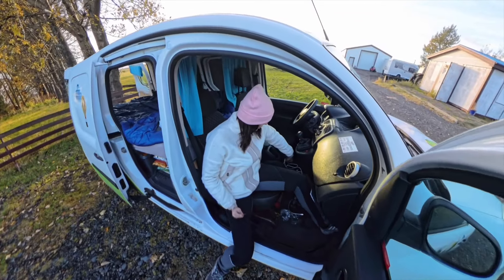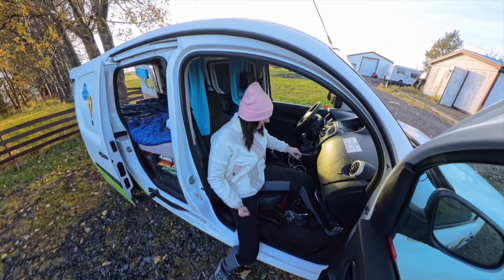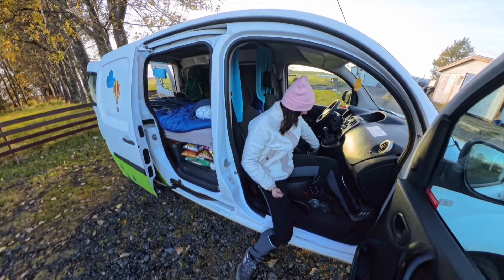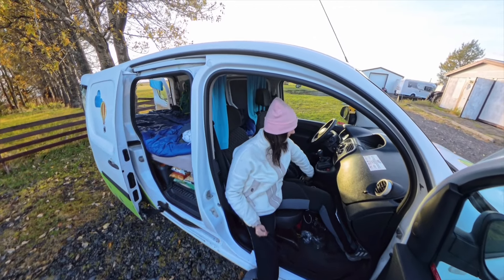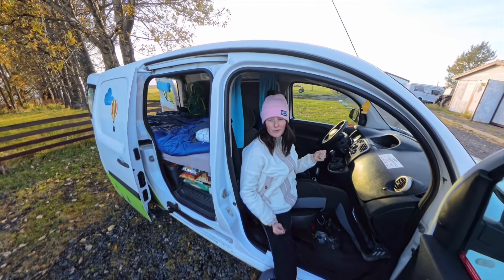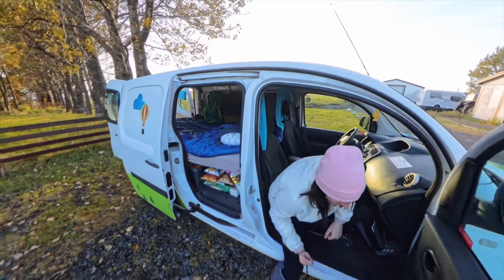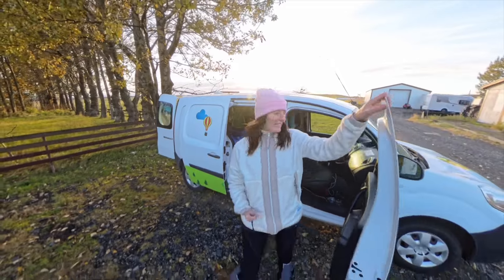We've also got our charging here. We brought our own charger — it doesn't come with the camper. We've got a cigarette lighter and chargers, and it also connects to Bluetooth on the phone, so we've been having a bit of a jam out on the drive here. That's basically the cab.